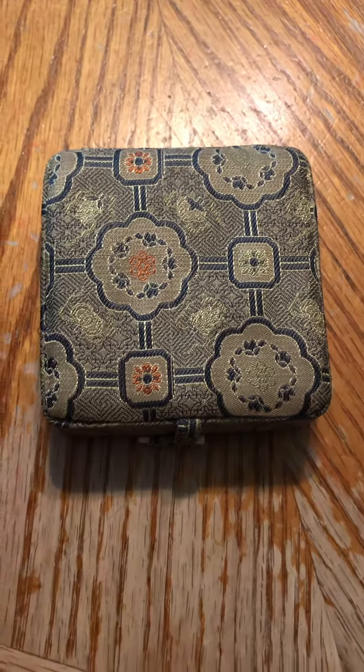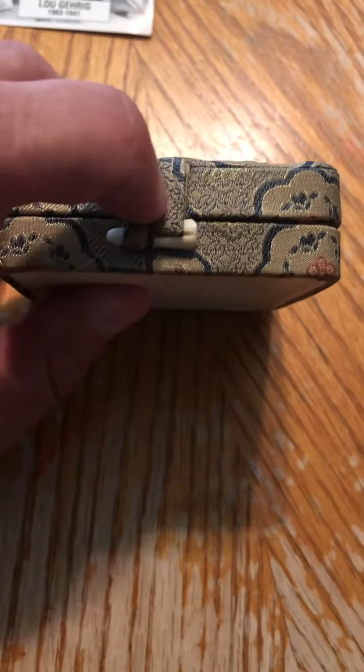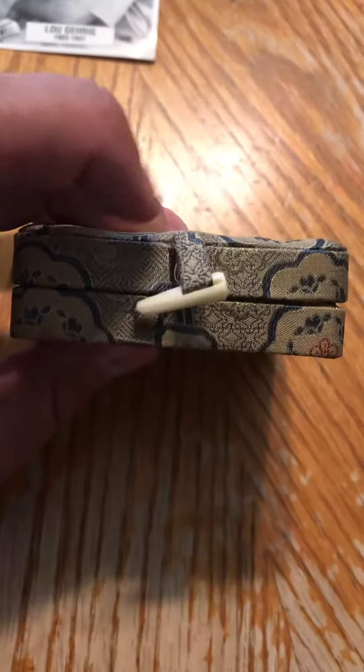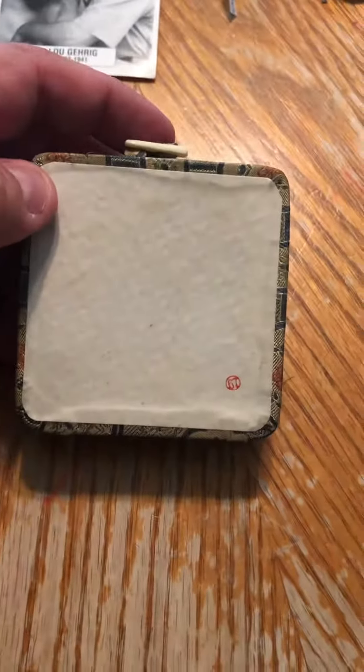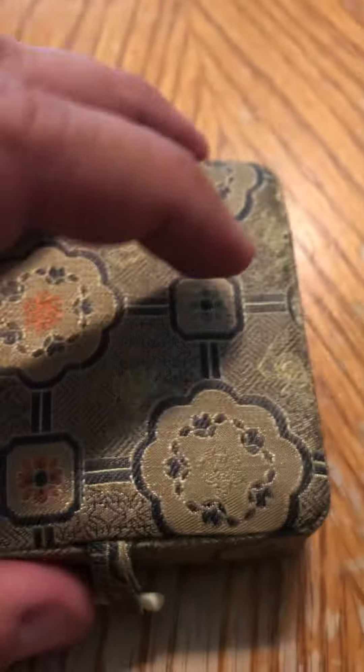This is embroidered, and if you see the little latch there that looks like a little tusk — very plain, with what looks to be a six and a seven.